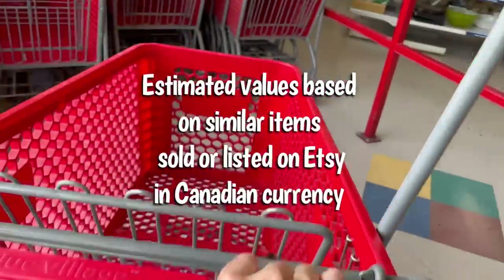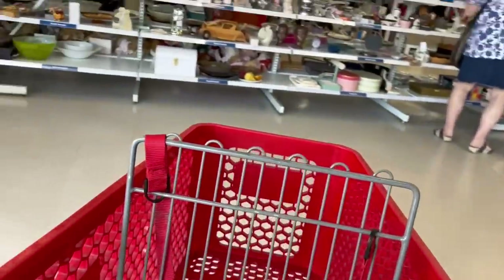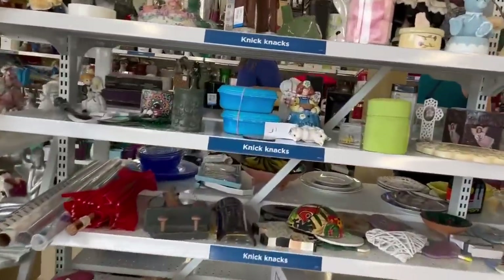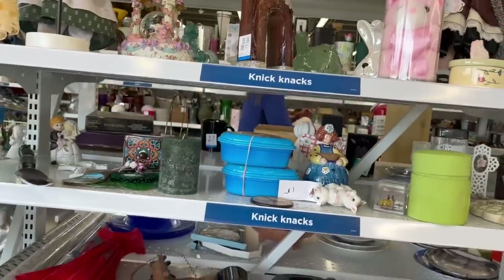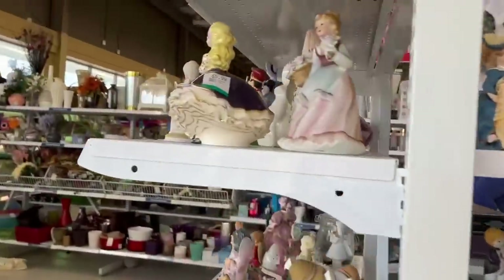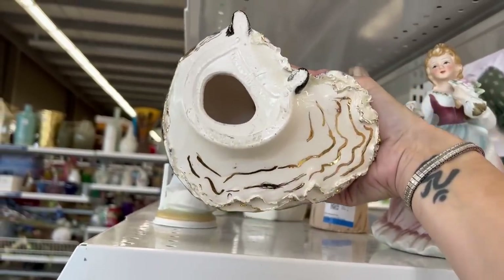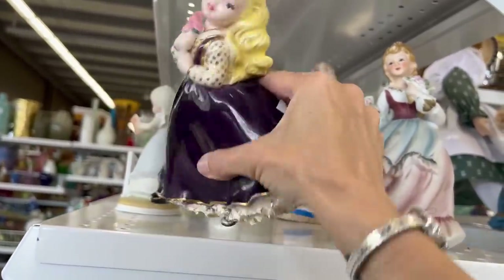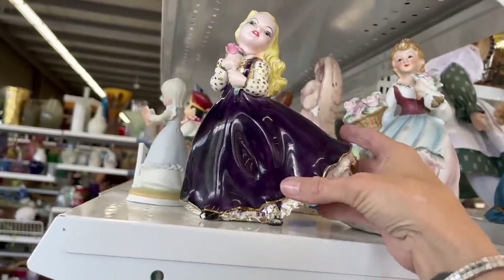I forgot my reusable bags. We'll check out the knickknacks — this is now the knickknack section, it's changed. Who's this lady? She is a Holland Mold, $5.99. She's a hobby piece, nicely done.